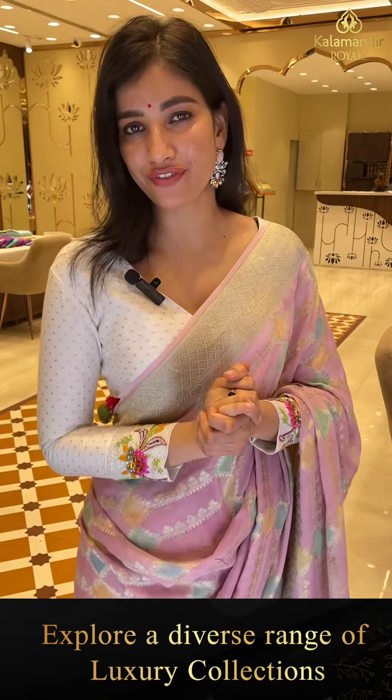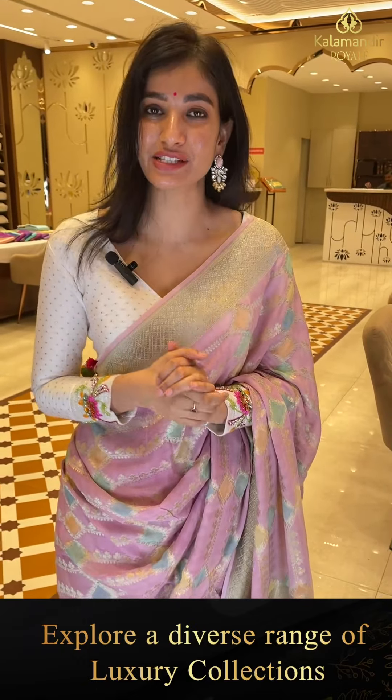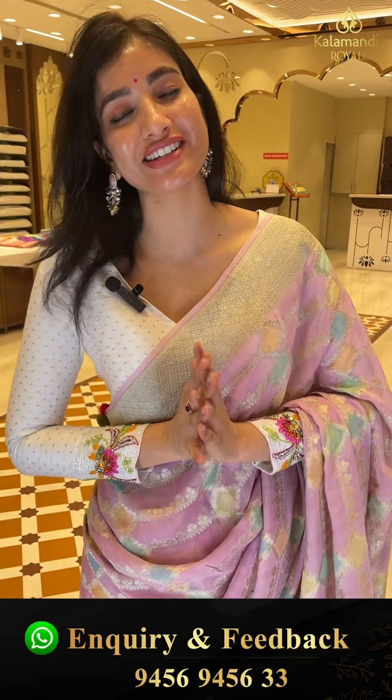Number is 9456-9456-333. You can also do video call or group call to see your favorite collection.